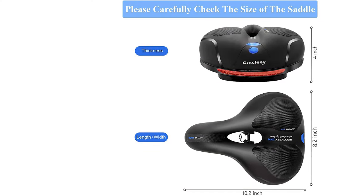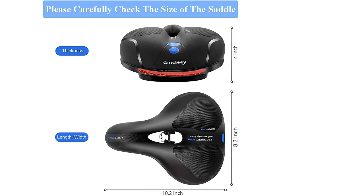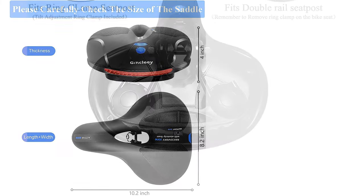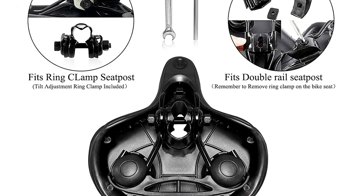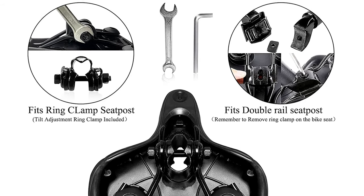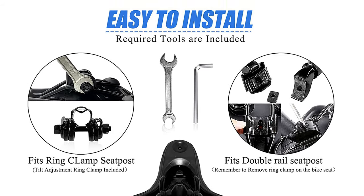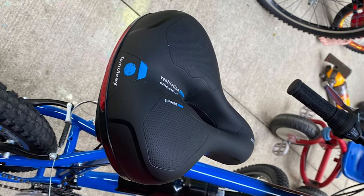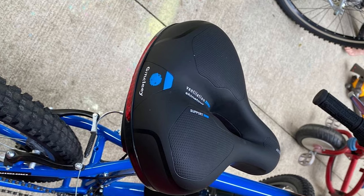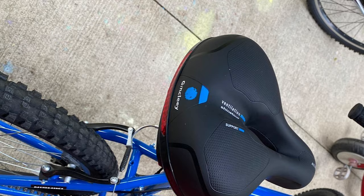Plus a hollow design for enhanced breathability. With the standard mounting wrench tools included in the package, this seat can be mounted on the most common bike seat post easily in tens of seconds. It is designed for both men and women for indoor-outdoor use. It is also a perfect bicycle saddle replacement for mountain bikes, BMX bikes, road bikes, kids' bikes, mini bikes, electric bikes, stationary bikes, spinning bikes, exercise bikes, cruiser bikes, and more.